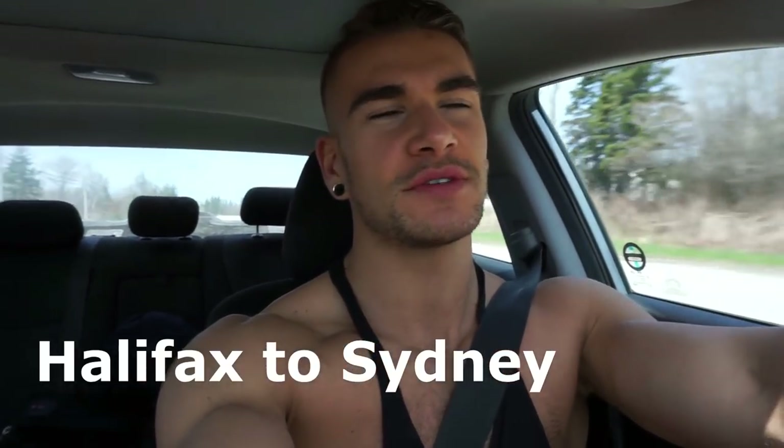And here we made it to Nova Scotia. We're on our way to Sydney, Nova Scotia. We've already been driving for almost three hours, so we're doing it.